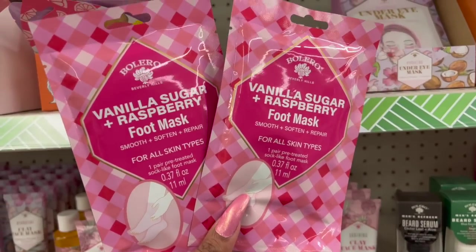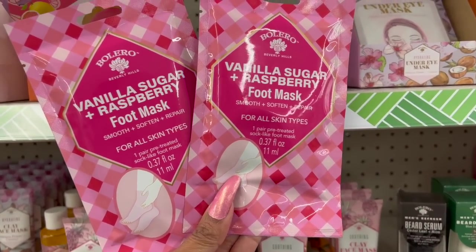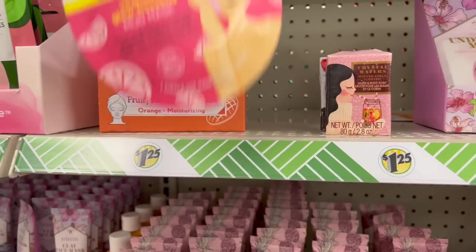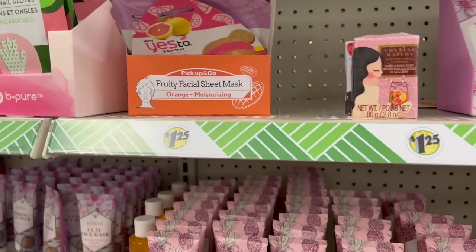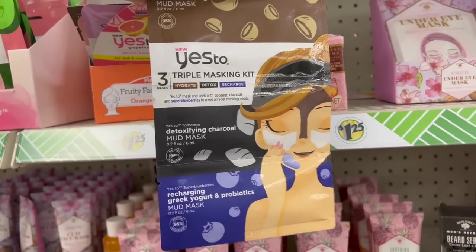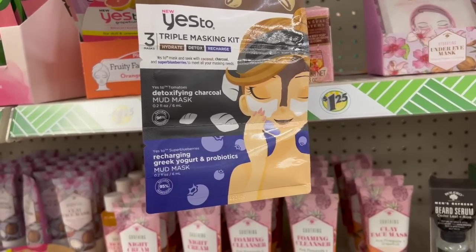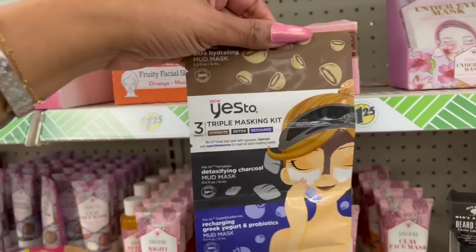I haven't seen this - it's a Bolero Vanilla Sugar Raspberry foot mask. It smooths, softens, and repairs for all skin types. That's pretty cool. They still have a bunch of Yes 2 products: the Yes 2 Vitamin Glow Boosting Mud Mask, the Yes 2 Triple Masking Kit with Hydrate, Detox, and Recharge, plus the Yes 2 Mud Mask in Greek yogurt and probiotics, and the detoxifying charcoal.